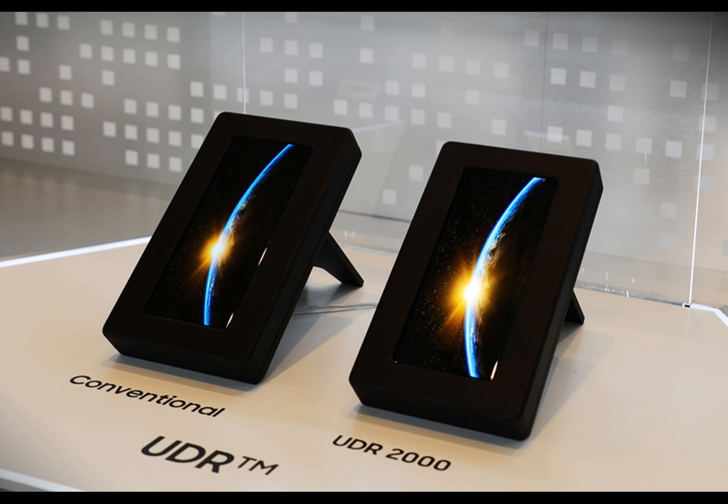A report from The Elec claims that Samsung might introduce a new kind of blue phosphorescent OLED panel in 2025. Although industry watchers were expecting a 2024 debut initially, it looks like the development of the new material used for the blue subpixels isn't going smoothly.